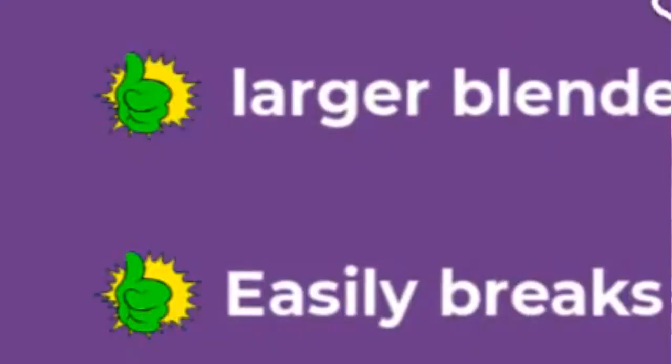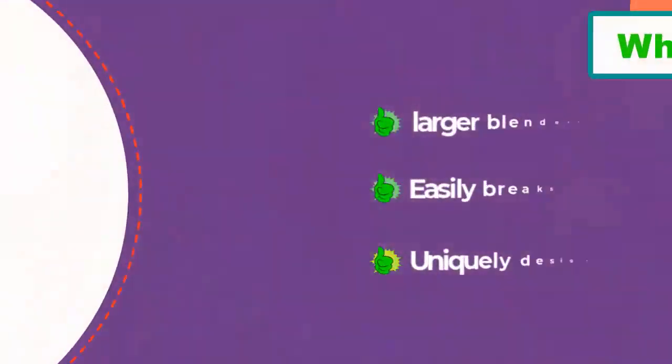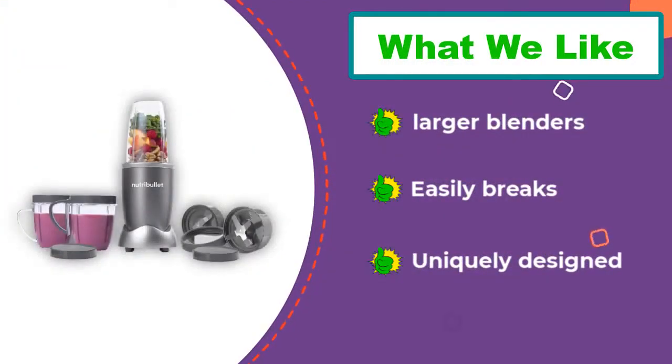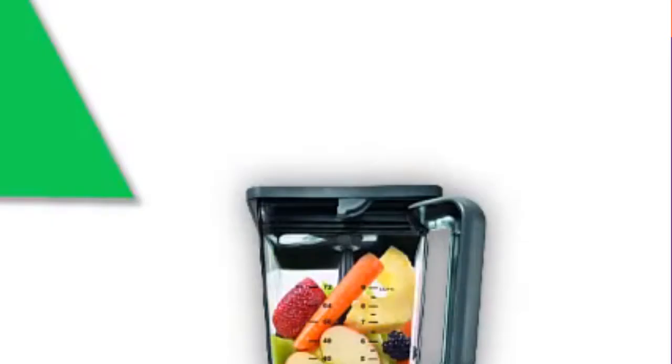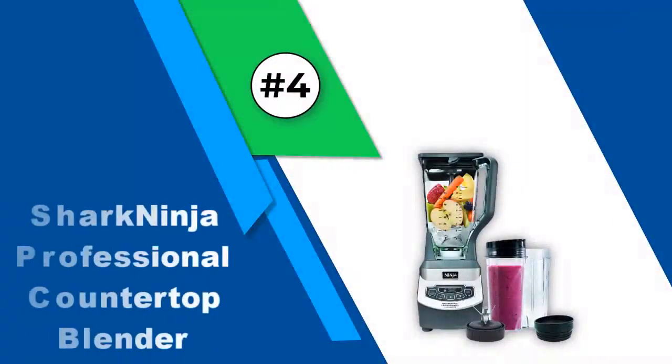My favorite thing about the NutriBullet is the free recipe book that comes with it. It also comes with a pocket nutritionist to help you plan your diet and know which foods are best for your health. You also get access to hundreds of smoothie recipes, perfect for health junkies.